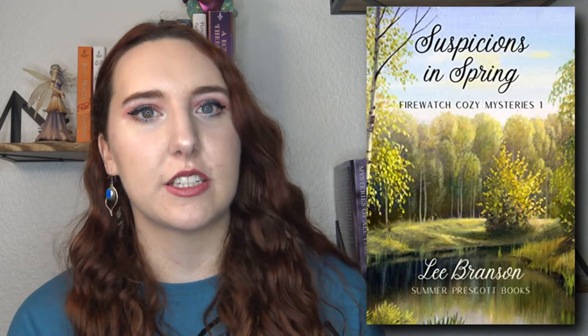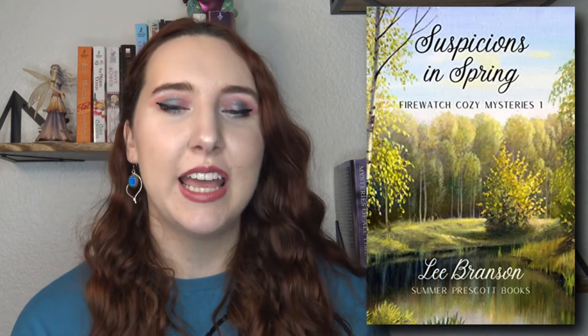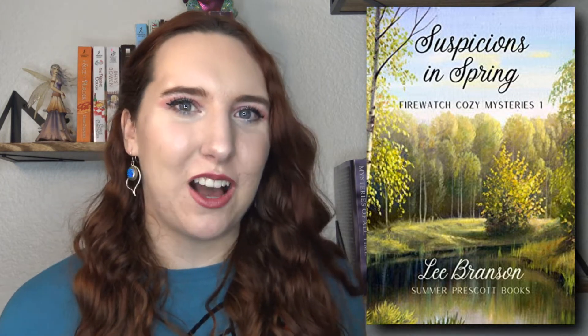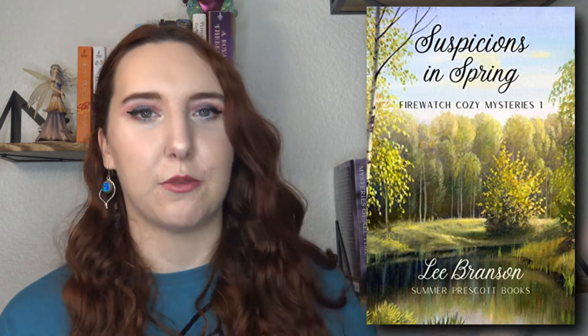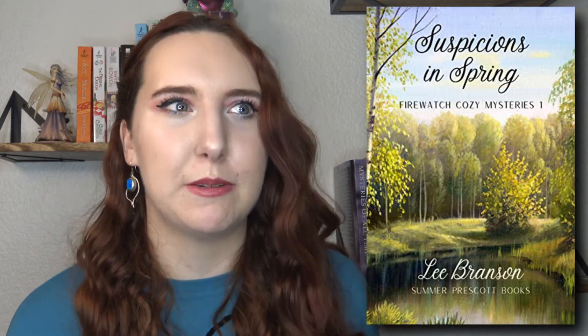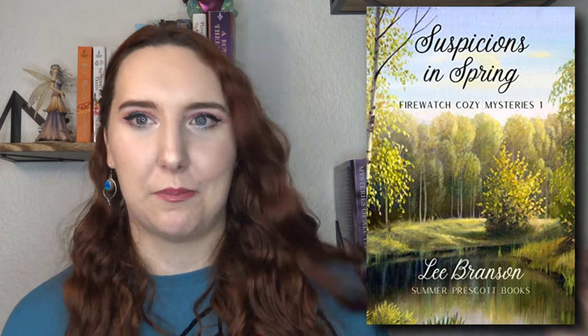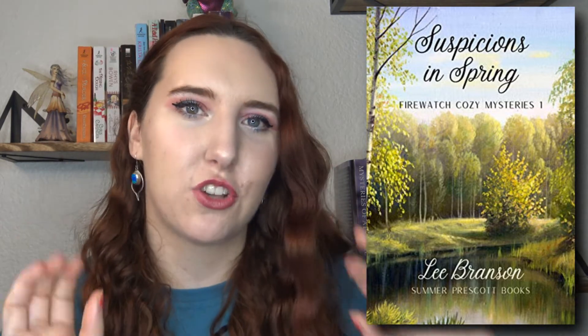Our next one is from a series I've never heard of and it sounded really interesting to me. It's called Suspicions in Spring Firewatch. It's the first in the Firewatch Cozy Mystery series and it's by Lee Branson. I'm not the biggest fan of the cover — it's a really beautiful, gorgeous natural scene, but it doesn't really scream mystery to me like some of the other covers do. However, the summary sounds so interesting.